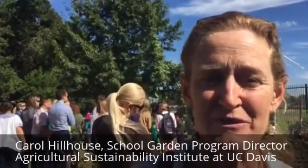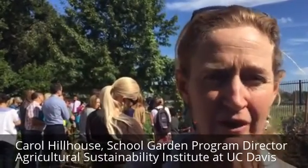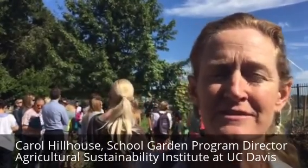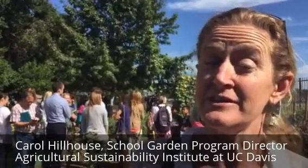We're at Oak Ridge Elementary in Sacramento City Unified School District. We visited here because they're doing great work using their school garden for teaching. We've got at least three teachers represented here from different grades, and all of them are doing work with science and other academic subject areas to use the garden to teach what they know they need to teach.